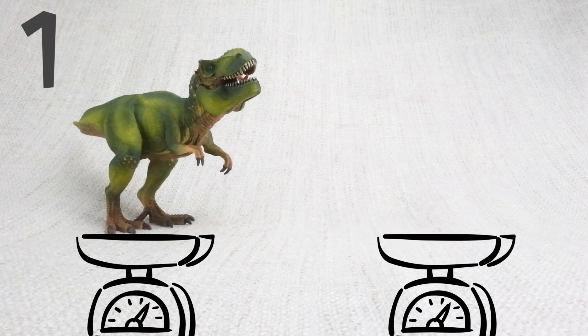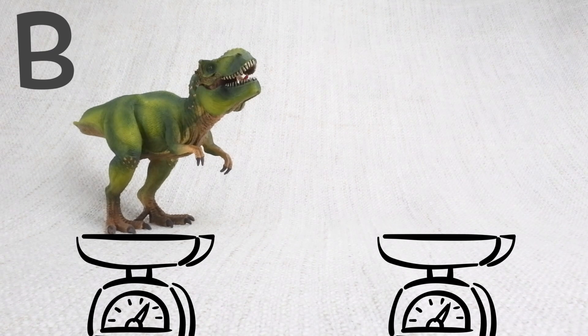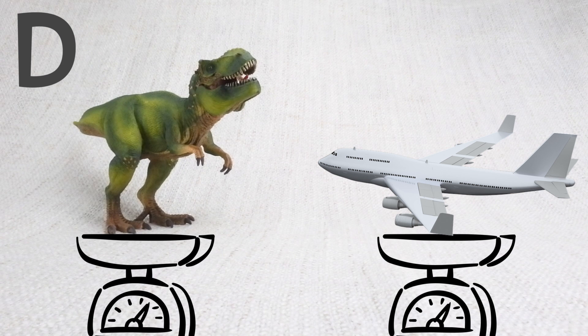Question 1. How heavy was a T-Rex? Was it A: as heavy as a donkey? B: as heavy as 4 rhinos? C: as heavy as a banana? Or D: as heavy as a jumbo jet?